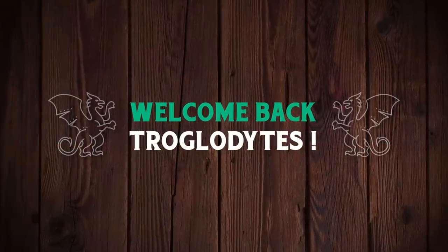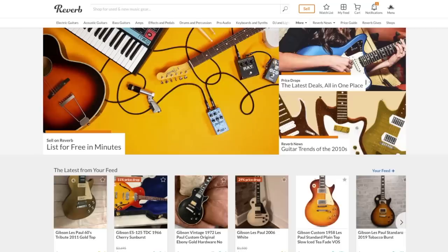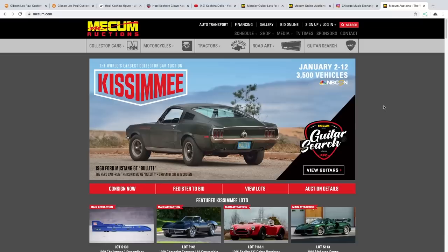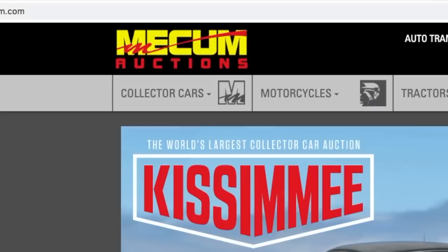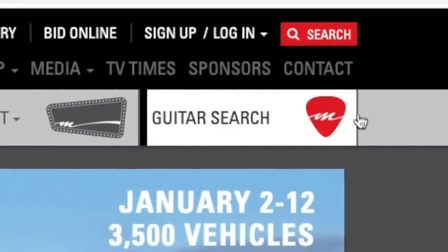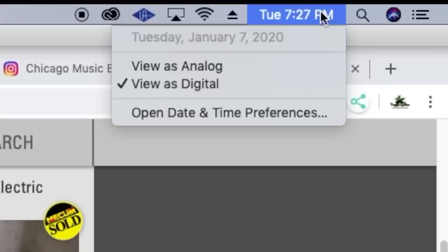Welcome back to the Troglies Guitar Show. Today we're guitar hunting at Mecham Auctions. Most people know about buying guitars on Reverb.com, eBay can also be a good venue, and sometimes even your local Craigslist, but not as many small-time buyers ever think about looking at a public auction. Mecham is known for collector cars, motorcycles, tractors, and road art, but there's also a subcategory called guitar search. I recently became familiar with this at their last auction about four months ago where I saw some guitars sell for crazy prices.